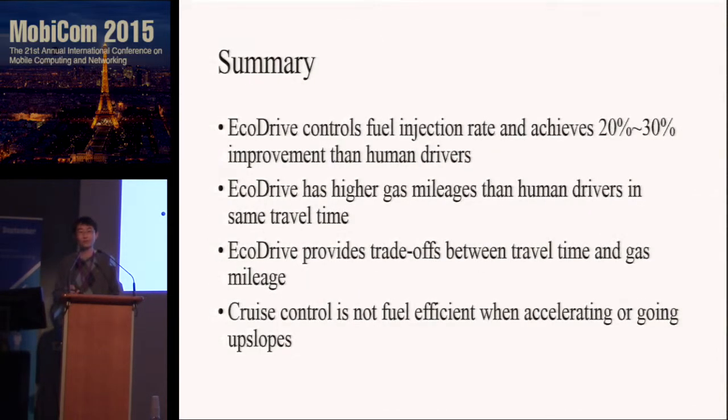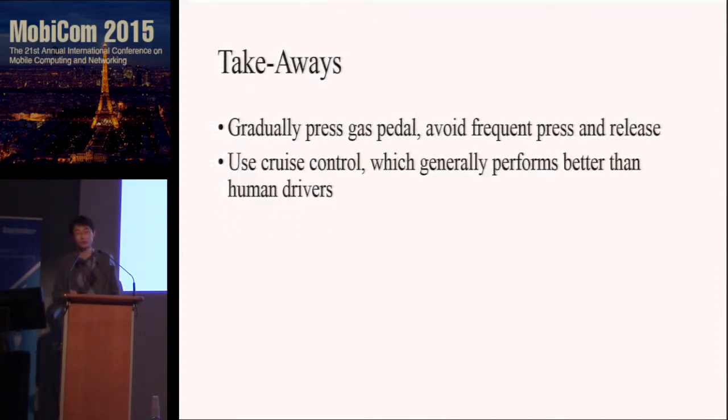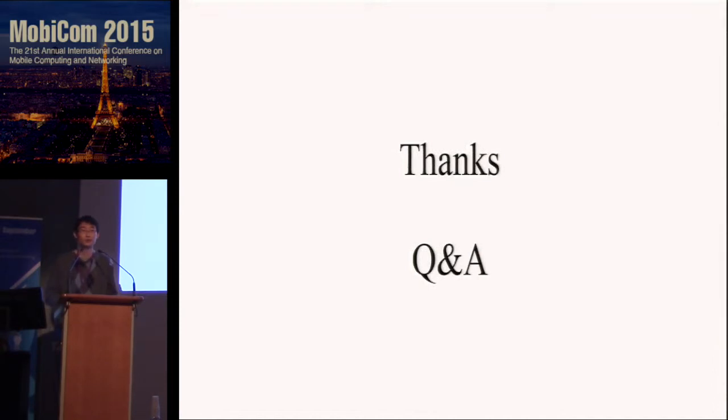In summary, EcoDrive controls the fuel injection rate, provides a trade-off between travel time and fuel efficiency, and can help you save gas. Cruise control is not fuel efficient when you want to accelerate or go upslope. Some takeaways for drivers: first, you want to gradually press your gas pedal — frequently pressing and releasing gives you instant high fuel efficiency momentarily but is not good overall. Second, you want to use cruise control; although it's not ideal in some situations, it's still better than a human driver. Third, you want to drive at the speed limit — you can save 20 to 40% of gas simply by following the law. That's my talk and I'm ready to take questions.